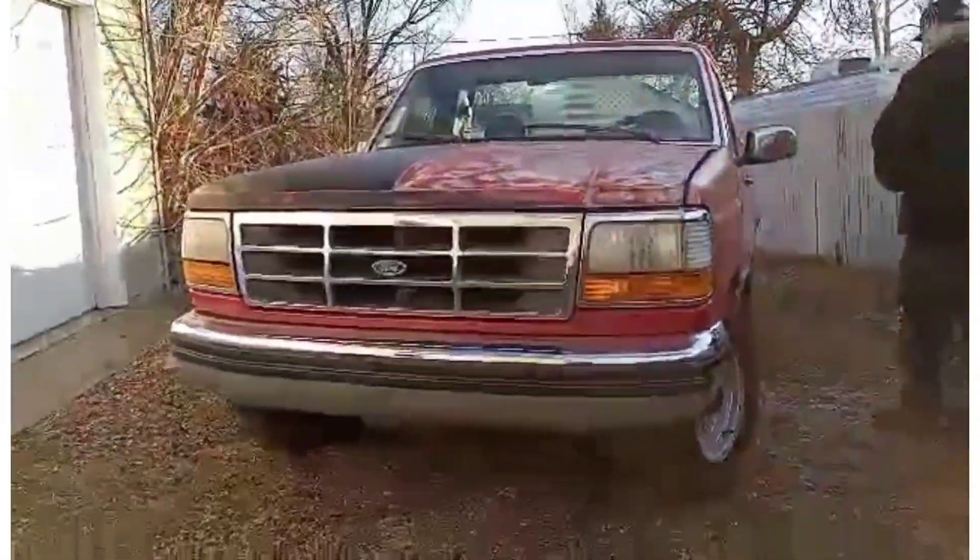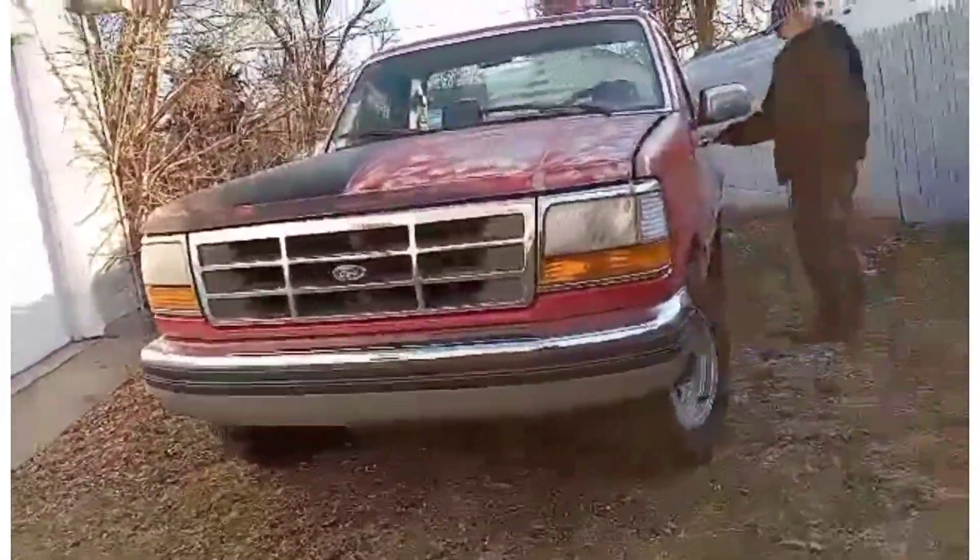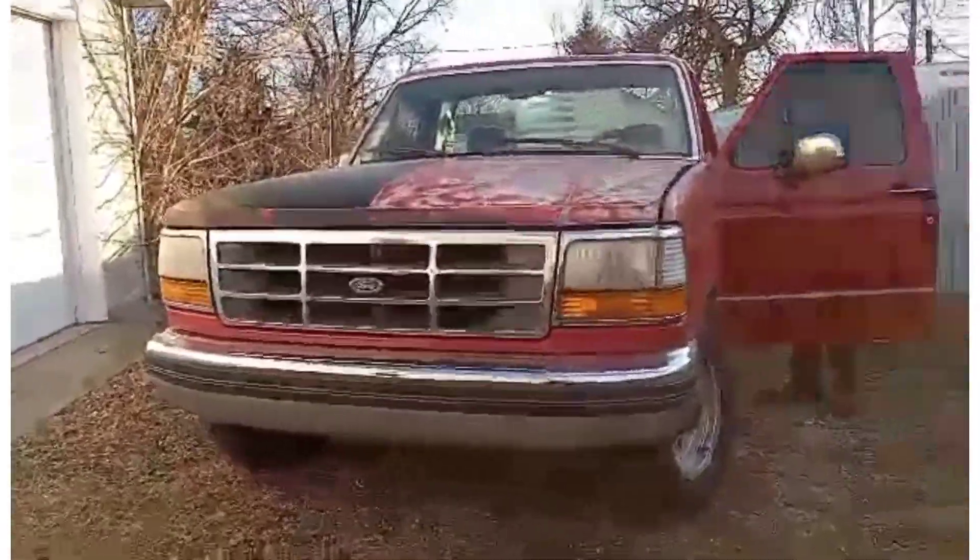Alright, everybody wanted a video of Clifford the big red truck — here you go.